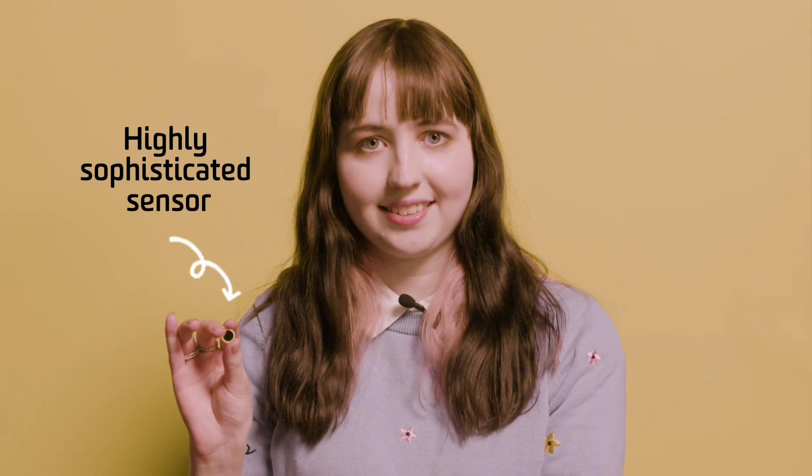This gold disc might not look like much, but it's actually a highly sophisticated sensor that I'm currently developing. It can detect pollen in real time and can eventually replace our current warning system for thunderstorm asthma here in Australia. It kind of works like a mix between a smoke detector and a scale.